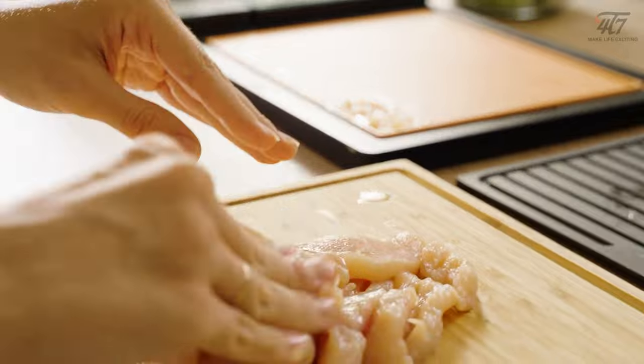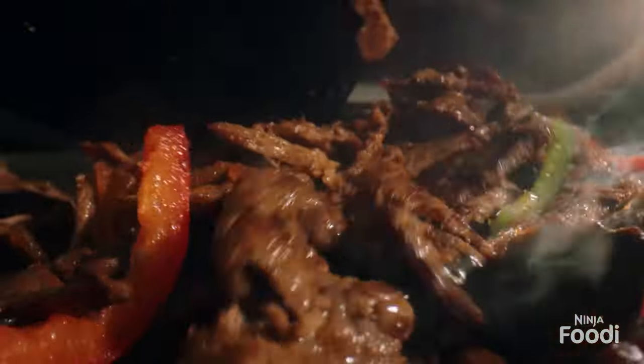Is happiness really made in the kitchen? Well, you'll never really know until you check out this next video.